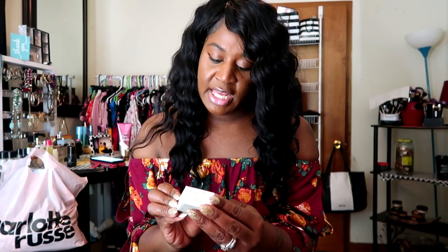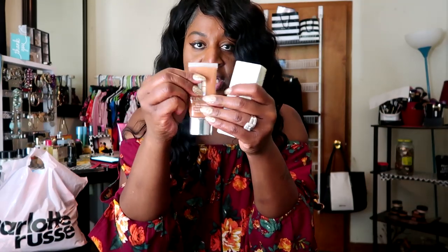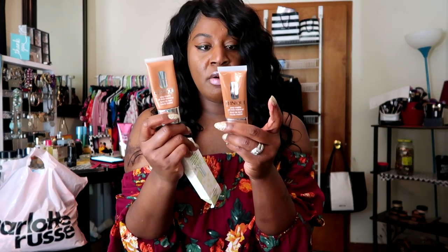I picked up the Clinique Stay Matte Oil-Free Makeup. This is my jam. I own it in my collection — here is my old bottle — I only have a very little left. This foundation is the bomb. I can always depend on it, especially when I want to go out and look flawless. My shade is Amber, number 26. This is the first foundation that matches my skin to a T. I don't have to mix it with anything or offset it with powder. It's a perfect match. I love this foundation — it's really inexpensive, only about $26.